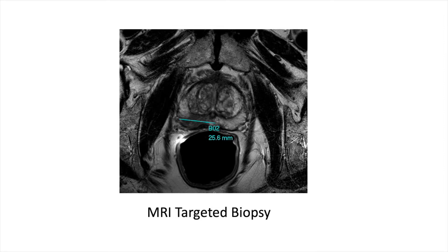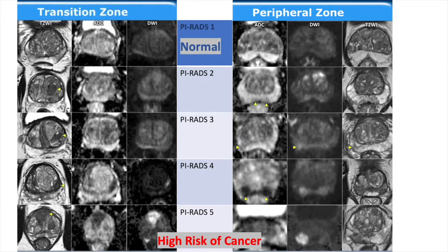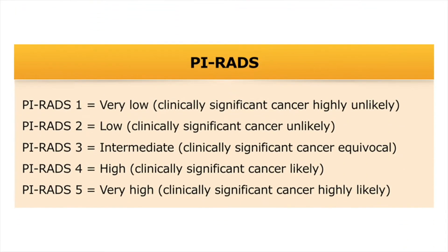Before we get into too much detail, you first need to understand how radiologists interpret prostate MRIs. When a radiologist looks at a prostate MRI, they'll see an image of a prostate and then find a lesion within it. Based on how concerning that lesion is, they'll give it a score from 1 to 5 — called a PIRADS score. A score of 1 means the prostate looks essentially normal; a score of 5 means it's very likely that the identified lesion is cancer.